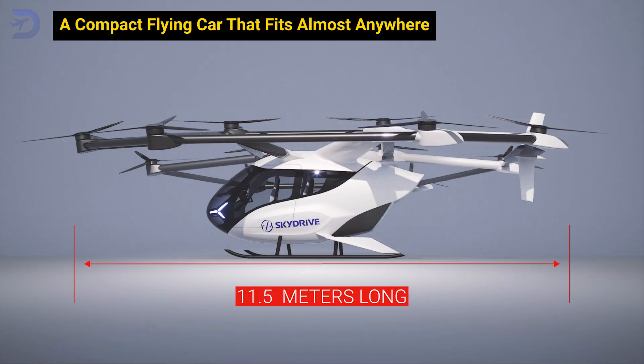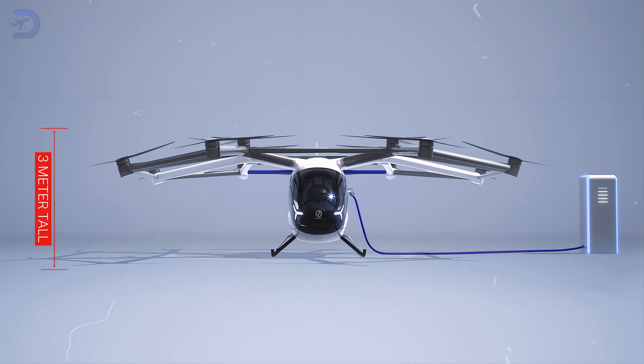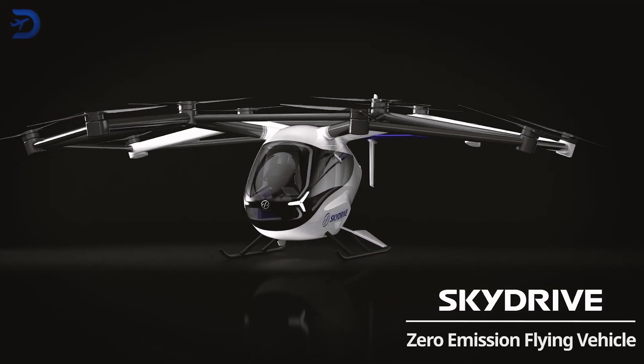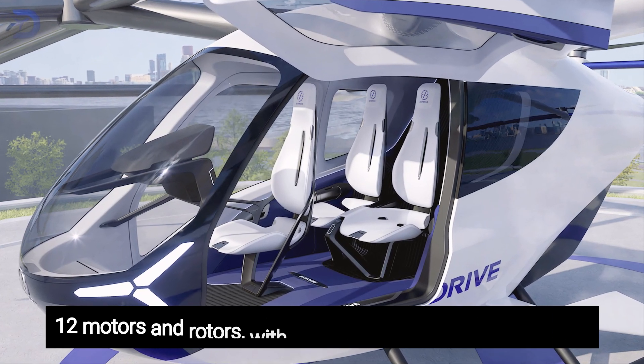Think of a vehicle that's 11.5 meters long, 11.3 meters wide, and 3 meters tall — small enough to land on rooftop pads or other tight spaces. That's the SkyDrive, an electric vertical takeoff and landing aircraft. It's powered by 12 motors and rotors with room for one pilot and two passengers.